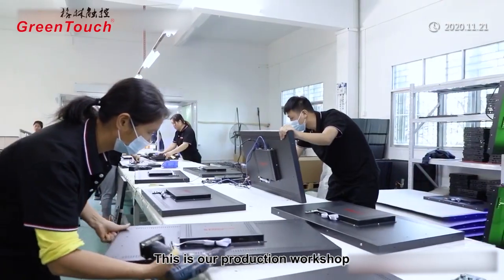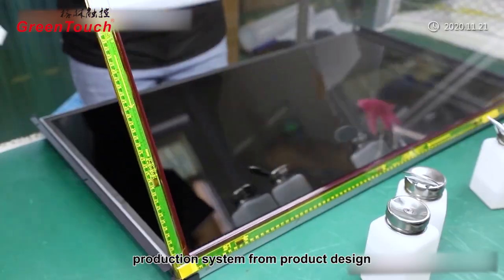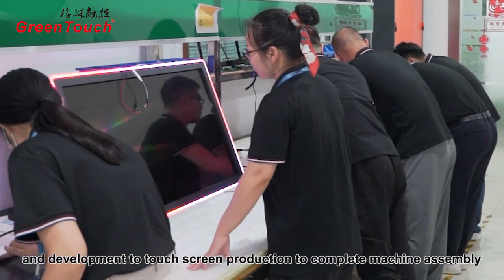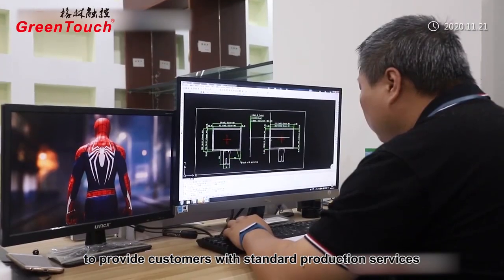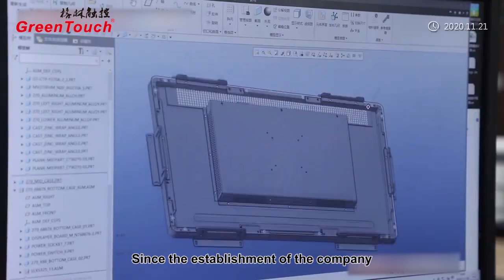This is our production workshop. We have established a complete set of standardized production systems, from product design and development to touchscreen production, complete machine assembly, to provide customers with standard production services.